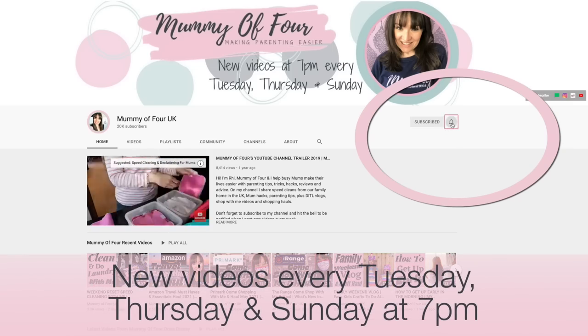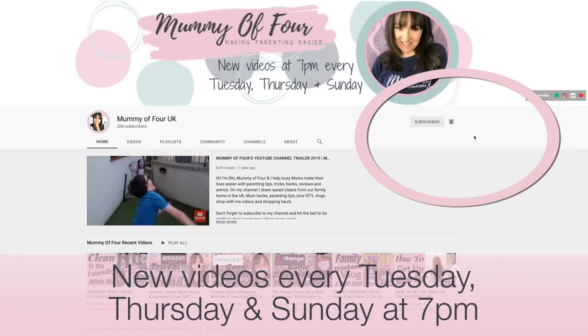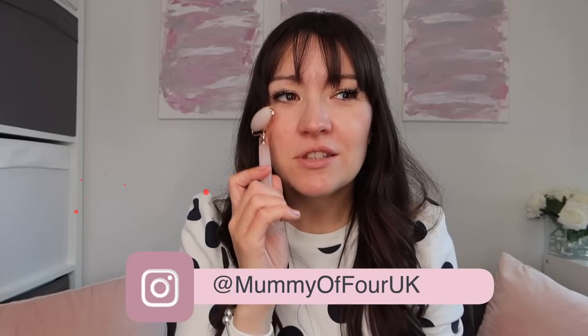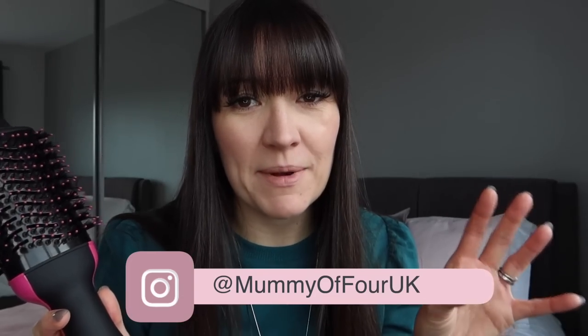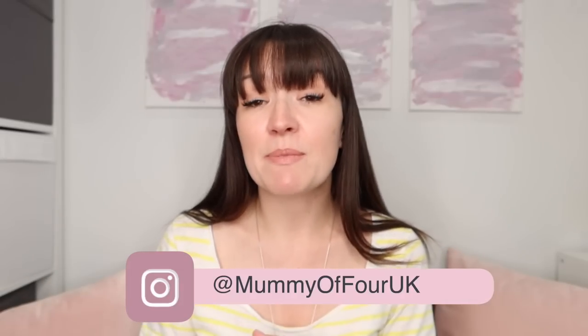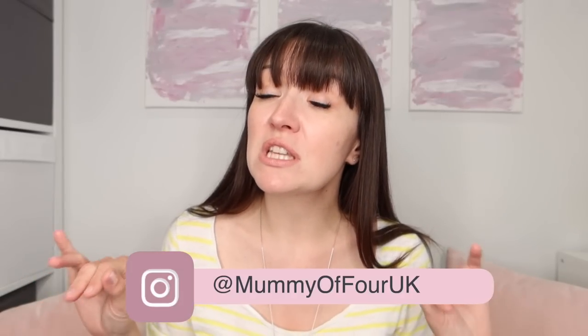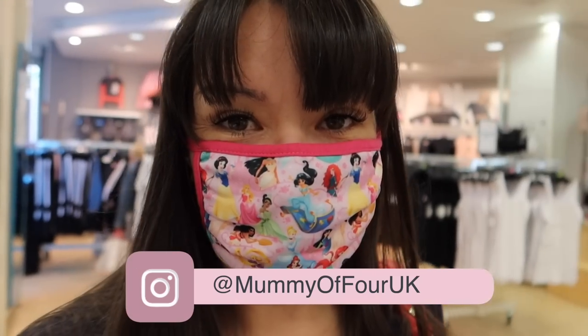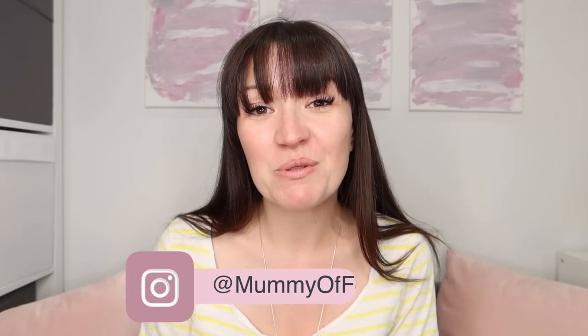If you're new here, I'd love it if you would subscribe and hit the bell to be notified when I post new videos every Tuesday, Thursday and Sunday at 7pm. I do loads of speed cleaning content, favourites videos including monthly favourites, cleaning favourites, vlogs, shop with me, haul videos, all that kind of thing. I hope you will enjoy it all.